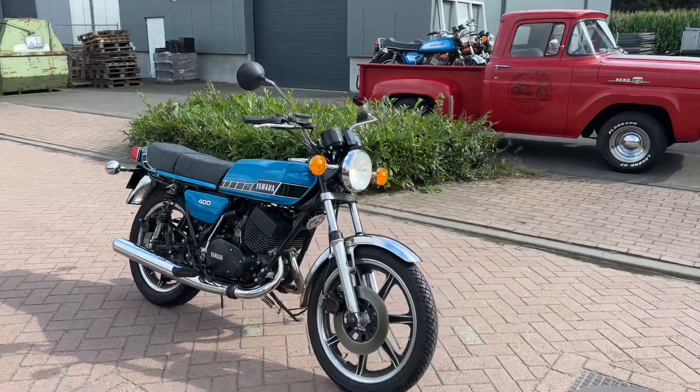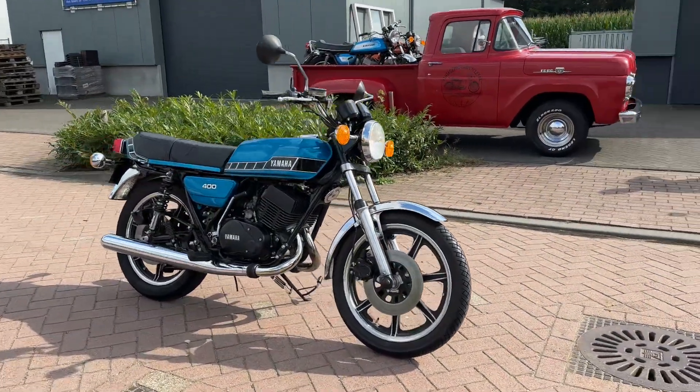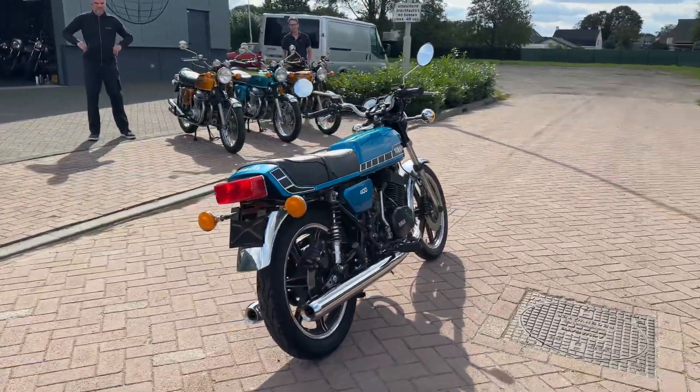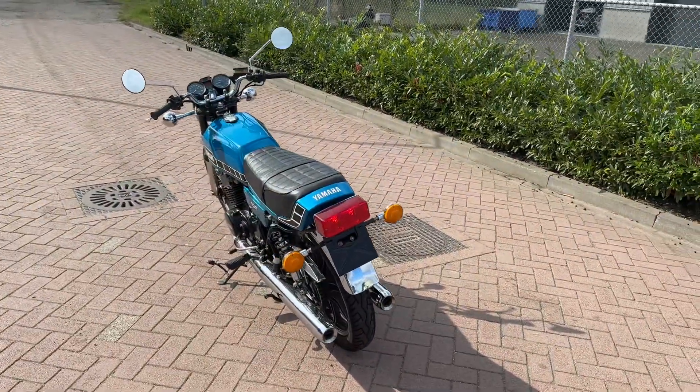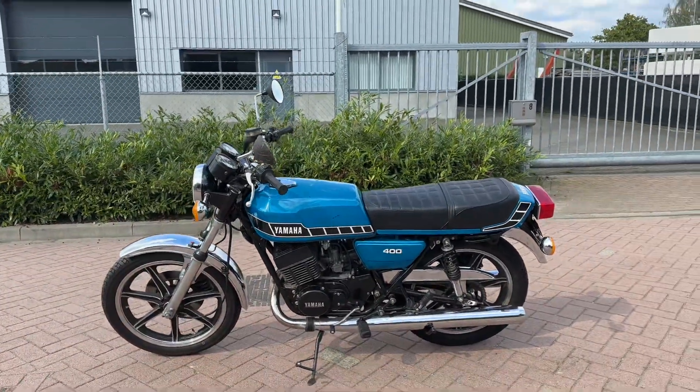So if you're interested in an RD400, maybe this could be yours. Don't hesitate to call me for more information, pictures and price. We ship worldwide for interesting prices. When you have an address I can make you an offer.